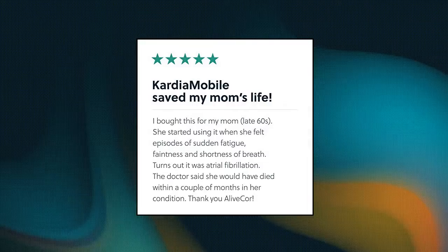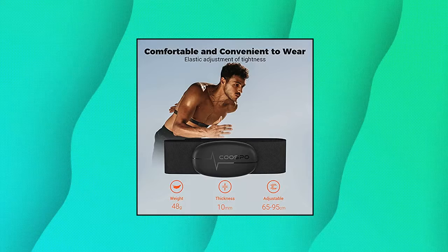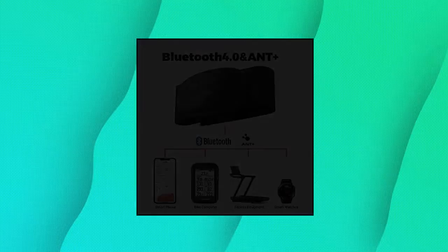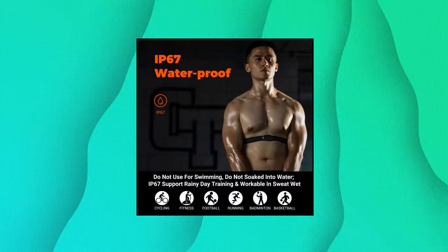KUSPO H6 Heart Rate Monitor Chest Strap, Bluetooth 4.0 — plus or minus 1 BPM heart rate data. The H6 HR sensor can monitor high-performance real-time heart rate data during exercise and offers a professional experience for your training and fitness. Wireless dual-mode connection with Bluetooth and ANT+ transmission methods ensures you can connect to multiple devices stably. Third-party app support: the H6 works well with most fitness apps like Strava.